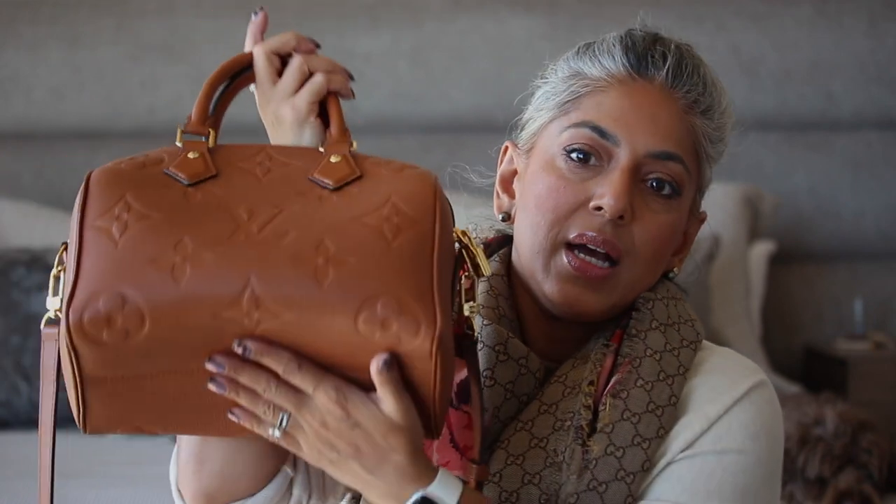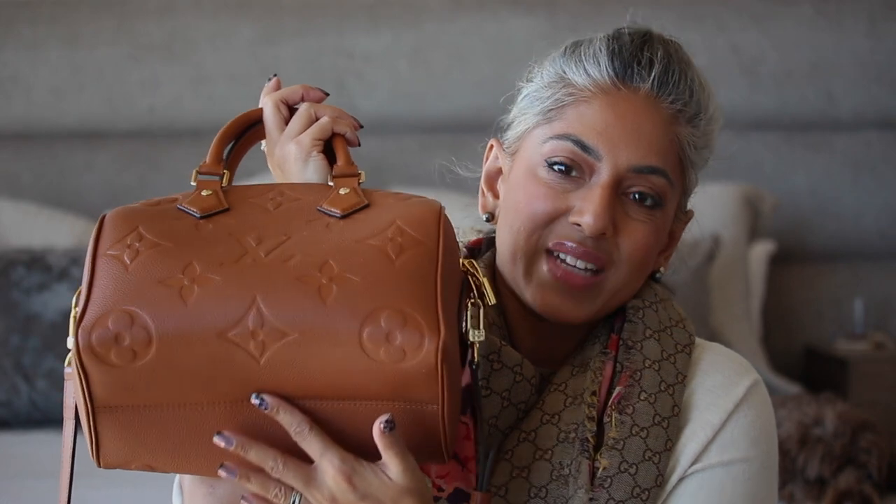In terms of shape: the canvas Speedys have that squishy look, which I like. The Empreinte Speedy 25 holds its shape fairly well — it could lose some shape if you pack it to the hilt, but not like canvas. That's the main distinction.